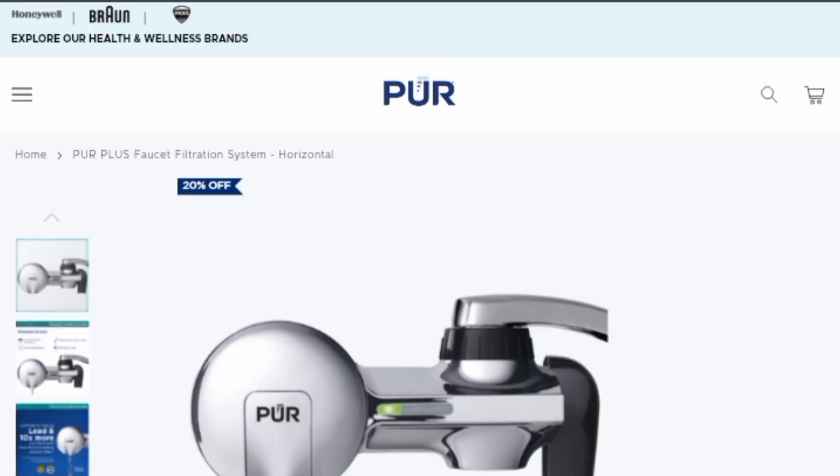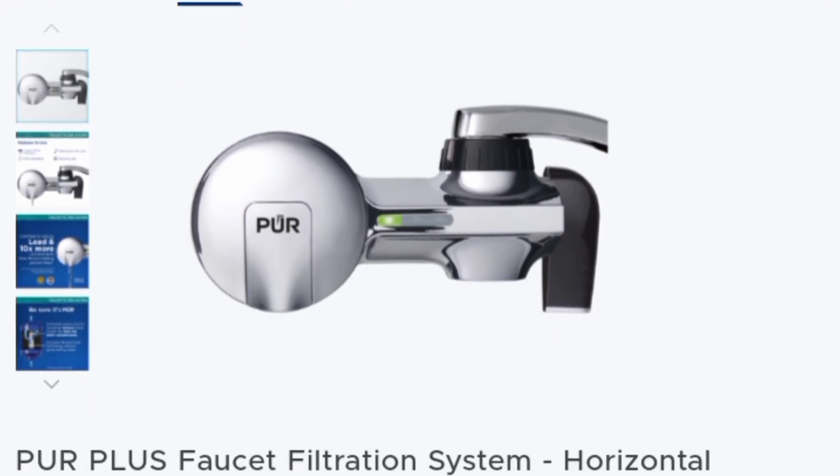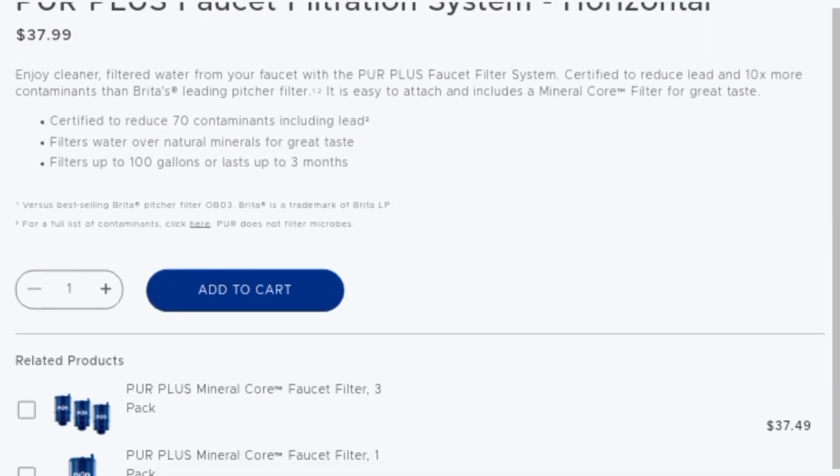Additionally, the system sports a horizontal setup design, and its maintenance cost is virtually non-existent. You only need to change the filters regularly, as guided by the filter change indicator. It's also quite durable, thanks to the sturdy stainless steel build.